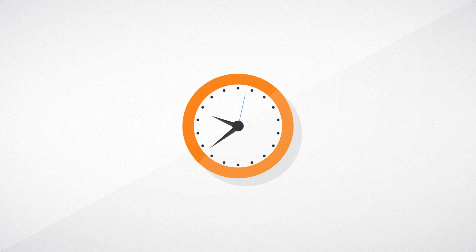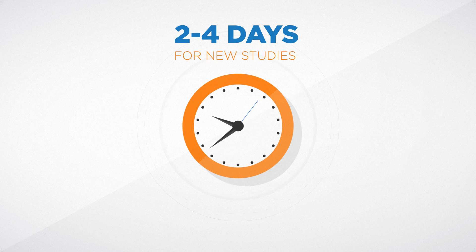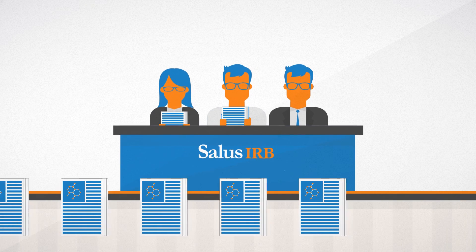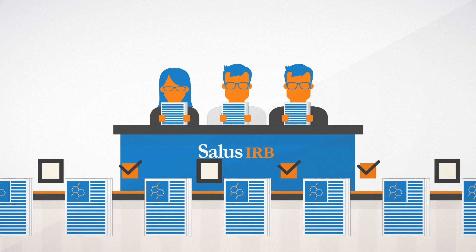Benefit from incredibly fast turnarounds — just two to four days for new studies and same day for minor modifications. A thorough pre-screening process and review boards that meet several times a week allow Salus to seamlessly manage incoming submissions.